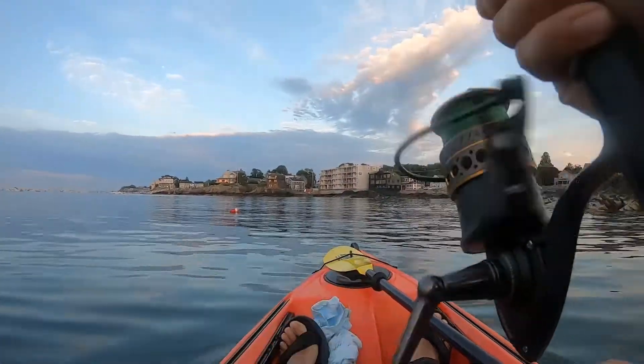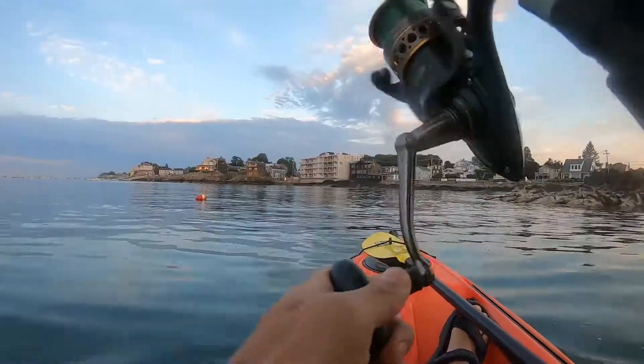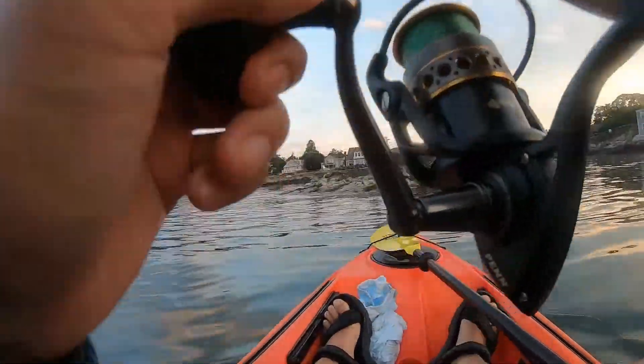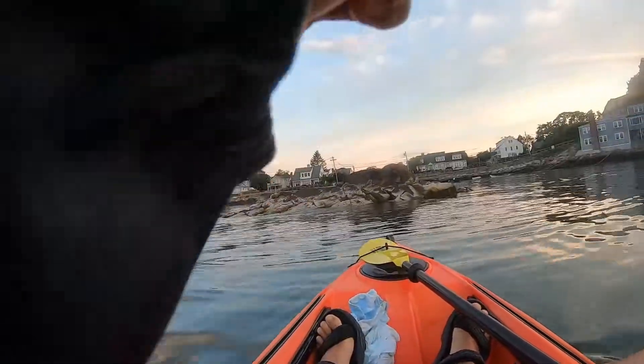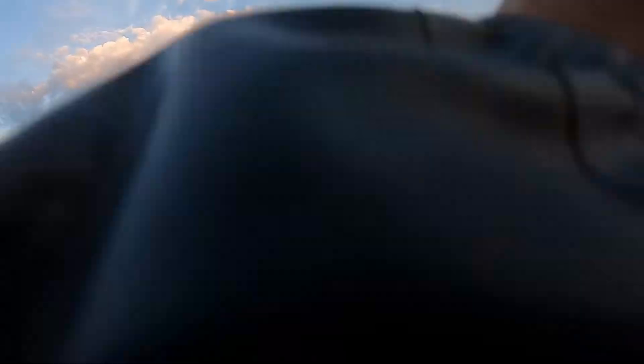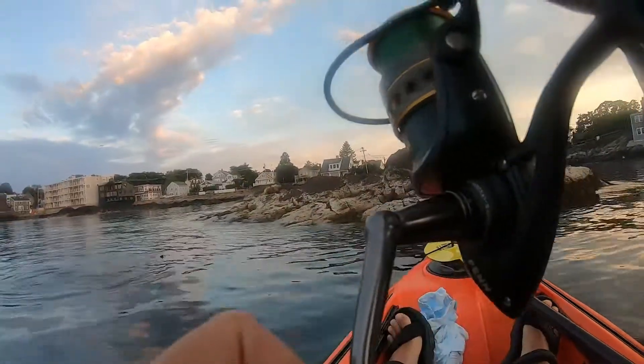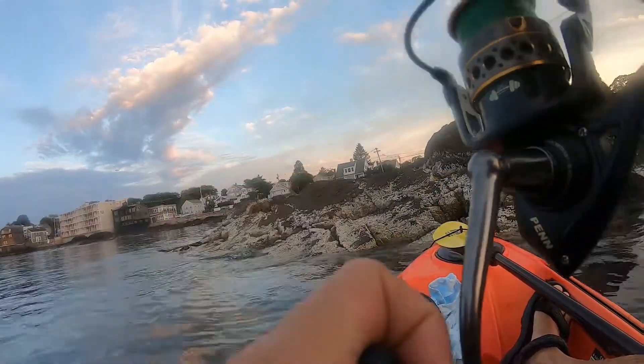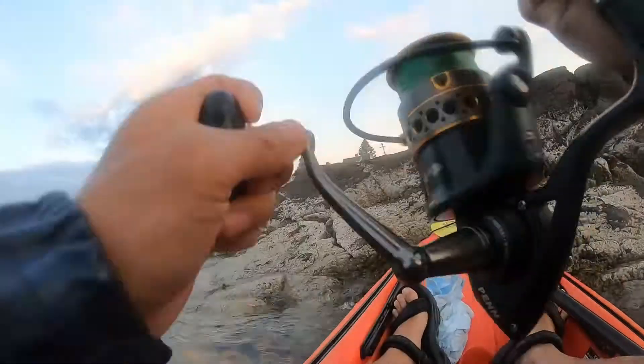So you never know when a striper might be nearby. When I'm paddling out to my target destination or paddling in between locations, I'm always trying to troll a lure or live bait. I've passed this rock for several years and often troll a lure here but I've never gotten a bite until today. So the moral of the story is you never know where the fish might be, so always try to be efficient and keep hooks in the water even when you're just paddling out right at the start of your trip.